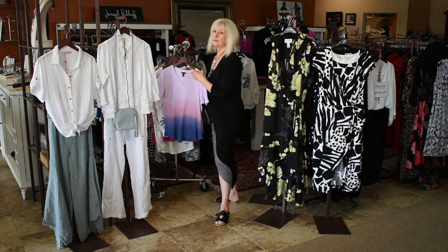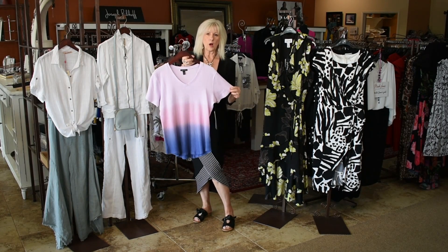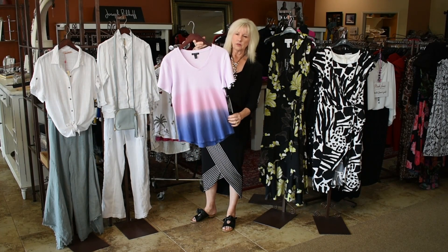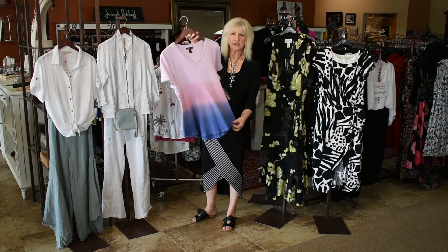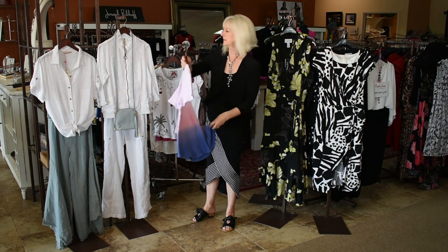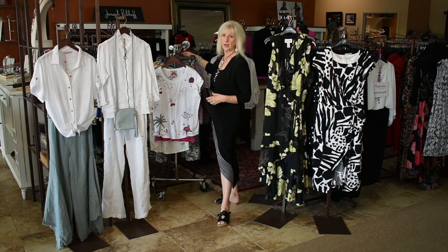We have a large left in this little waffle knit with a nice little V, super cute color — kind of an ombre. So a size large in this. That's a tribal piece.